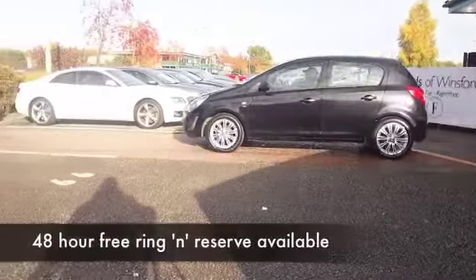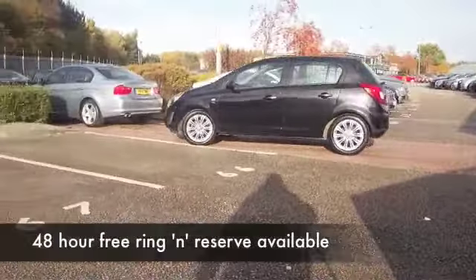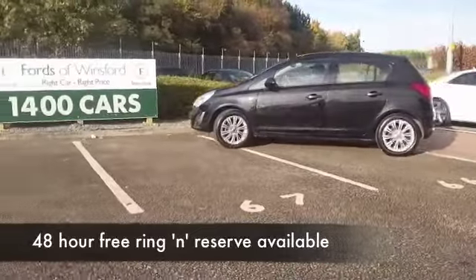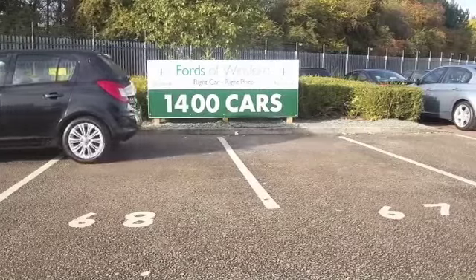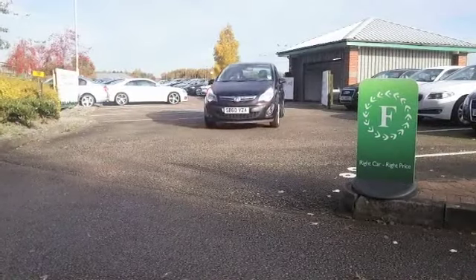Oh, I love the Corsa, I think the design is spot on, looks sporty, it's great fun to drive as well, and if it was my choice I would definitely go for metallic black because I think it looks the business.